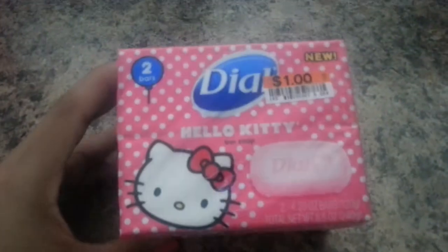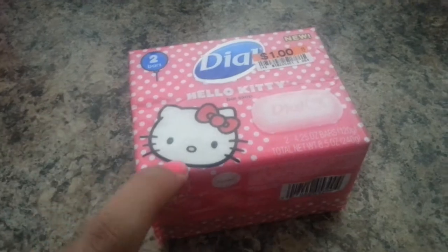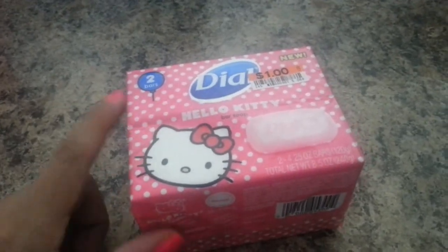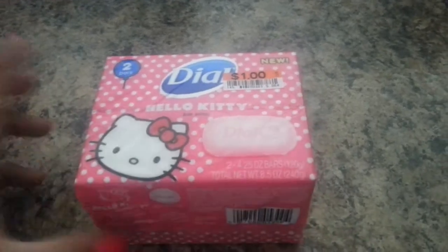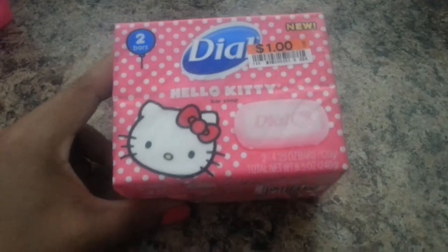Let me get started with my Big Lots haul. First off, we have this Dial soap. It has cute Hello Kitty packaging and it's two bar soaps in a pack for a dollar. It says it's new, and my daughter grabbed this — I thought it was a good deal, so I got that.